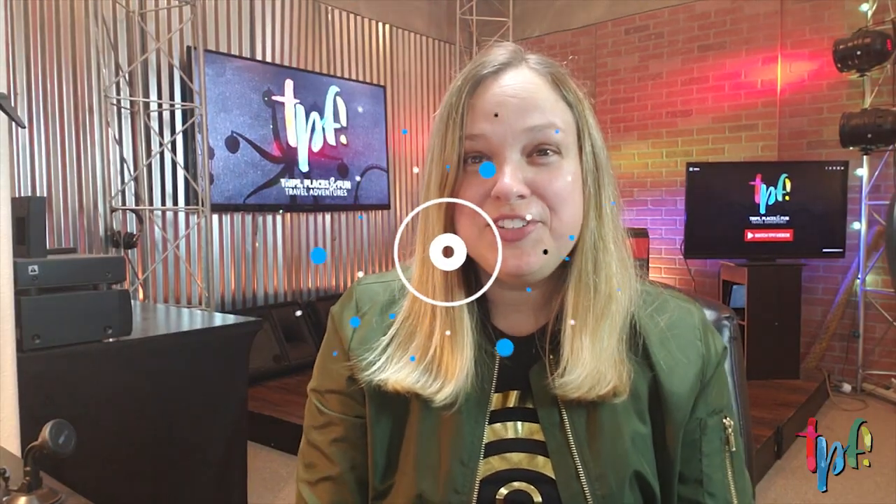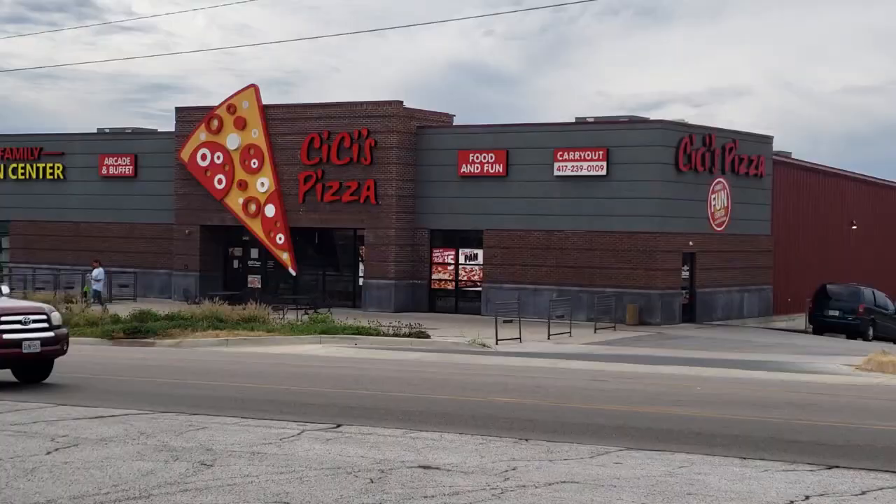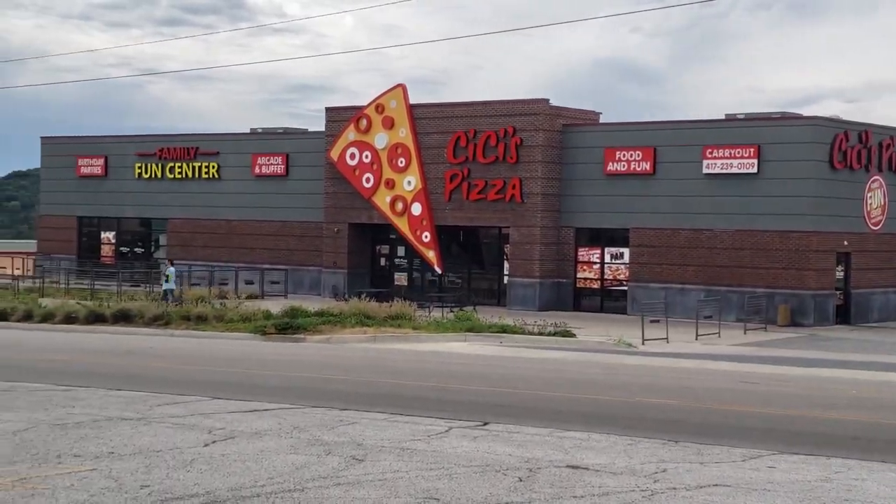Across from Whitewater, if you decide you're hungry and want to stop for a bite, there is CC's Pizza. They have a really great arcade in here, so you could stop for some pizza and also have some fun playing games with the kiddos. It's right on the strip and very convenient.